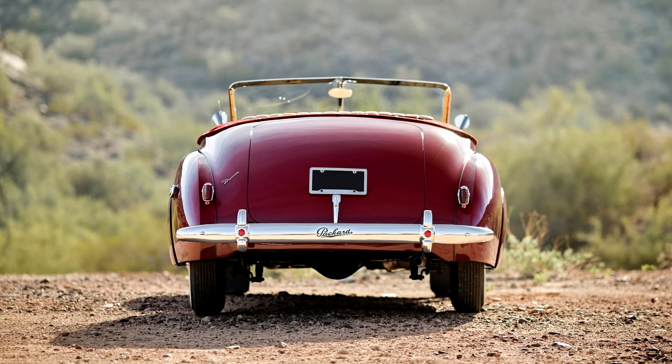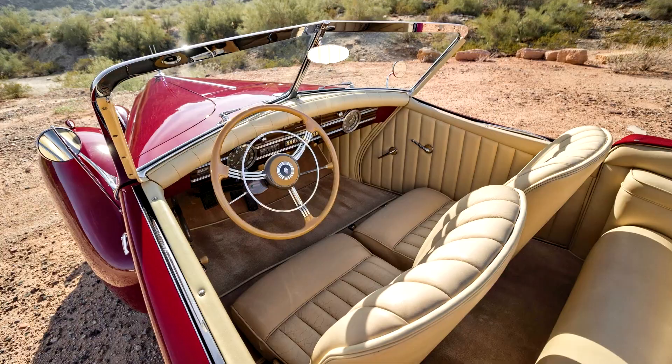Unfortunately, little is known of its earliest history, though this Convertible Victoria is regarded as an authentic and beautifully presented example. The car is finished in a classic combination of Packard maroon over tan leather, a handsome combination on any vintage Packard. The offering of a genuine Packard Darrin is rare indeed, and this example is one of the most attractive recently made available for sale. It is a spectacular Packard with all the Hollywood glitz and glamour one could wish for.